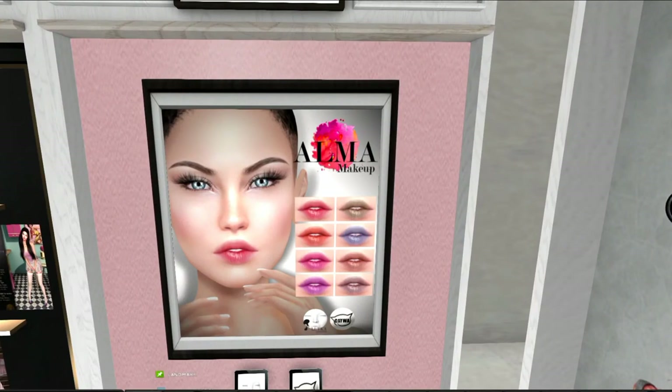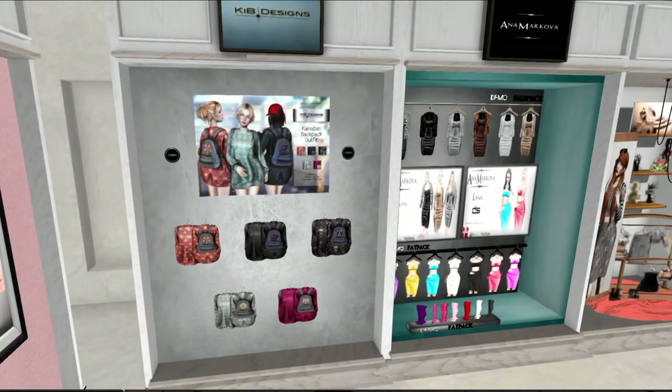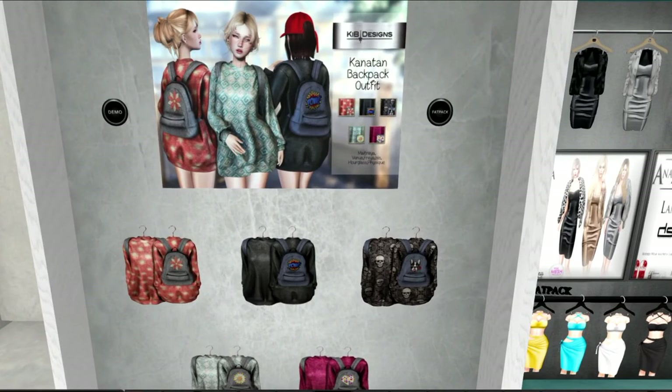This lip gloss is from Alma. It is called Baby Girl, and it's really beautiful lip gloss. I have blogged this already. It is for Lelutka and Catwa. And, turning the corner, we have this beautiful little item from KIB Designs — it looks like a backpack outfit. I'm very fond of the bluish color in the middle — that would be the dress and backpack. I think each of these are sold separately, and up at the top you've got what I believe is a fat pack.